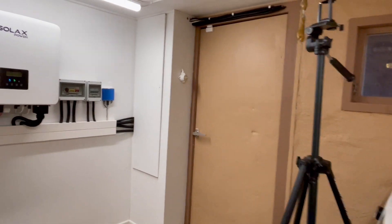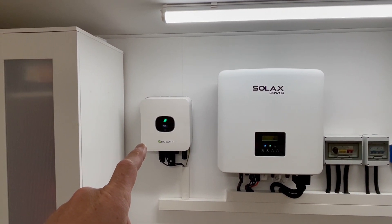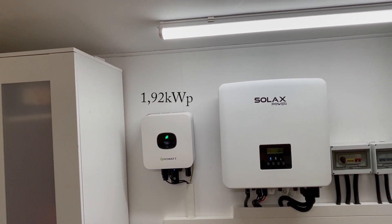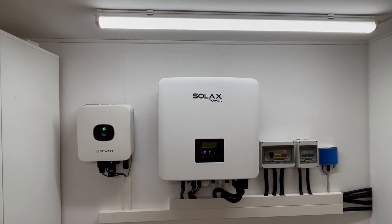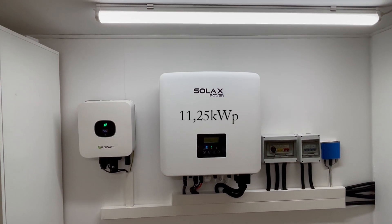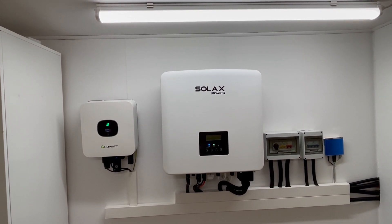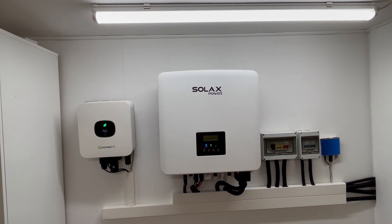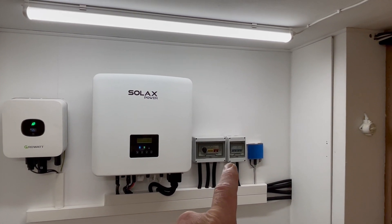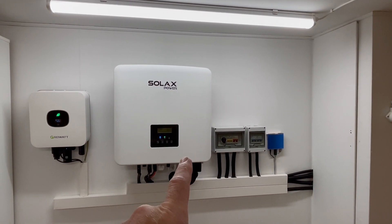Here are my inverters. First, we have the Growatt inverter rated at 3,000 watts, which only takes care of 1.9 kWp from the panels on the trackers in my garden. Then we have the Solax hybrid inverter at 15 kilowatts, connected to 11.2 kWp — so there is room for more panels. I also have my high-voltage battery, so I can still output 15 kilowatts if needed without any solar or grid power. Here is my microcomputer running Home Assistant, which controls my Solax hybrid inverter via Modbus.